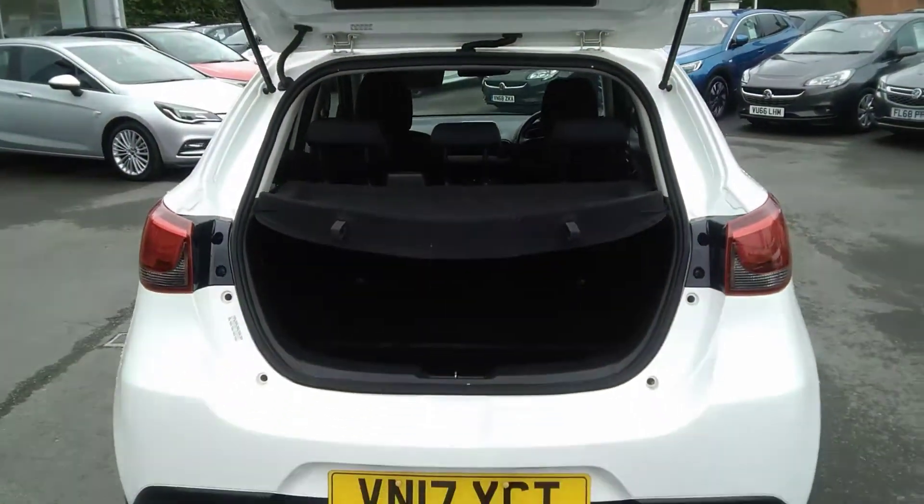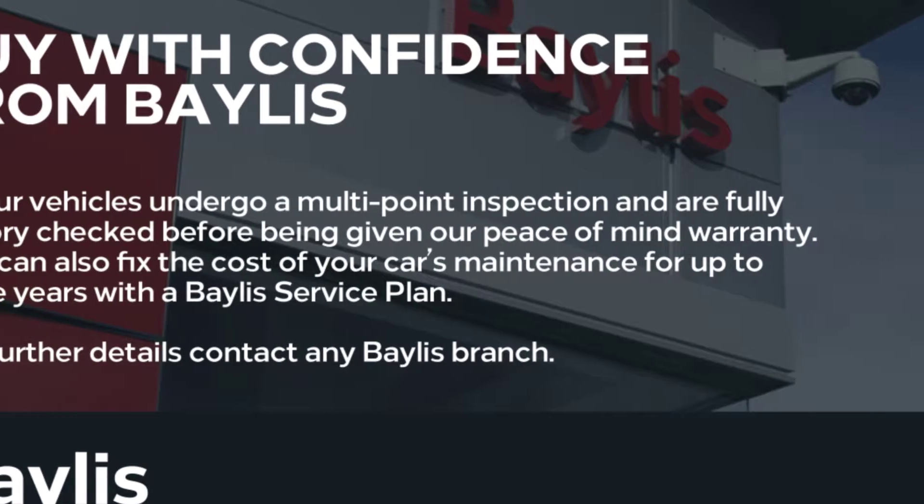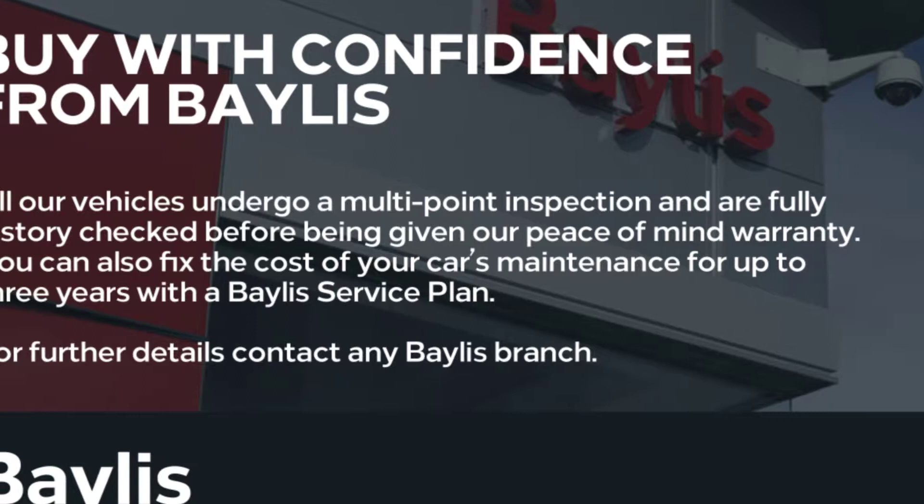Finance options are available as well as Baylis service plans. If you're interested in this Mazda, please give us a call at Baylis Waxhaw.